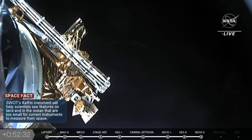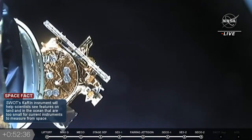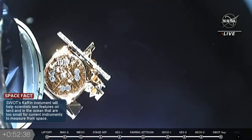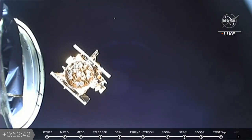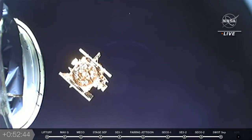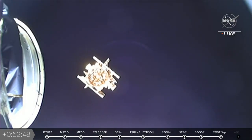Separation occurs — SWAT payload, separation confirmed. There you go, and we got good video. We're hearing some cheering here at the Mission Director's Center at Vandenberg Space Force Base. I'm sure the spacecraft team for SWAT is also cheering in their Mission Control Center.